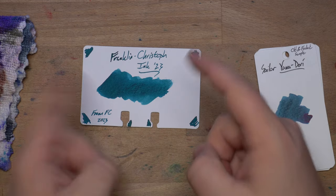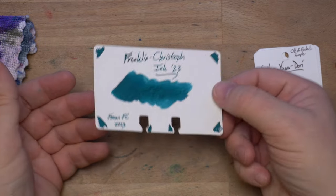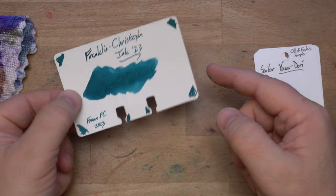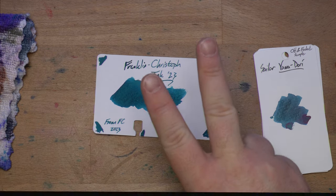Franklin Kristoff Ink 23 — check it out at the Franklin Kristoff table, and also after the show it will be available on the website if they have some left, which they usually do. If you're at the show, pick up a bottle if you like. These are really reasonably priced and always good ink. That's it — see you later. Maybe I'll see you at the show. Peace out.